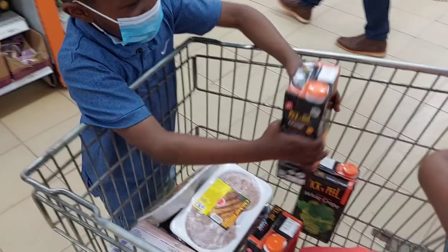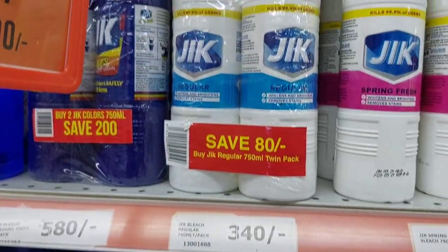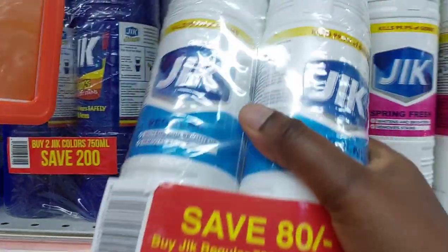Today I'm shopping at Naivas supermarket and as you can see they have some really good offers, so I'll be looking out for those as I continue shopping.